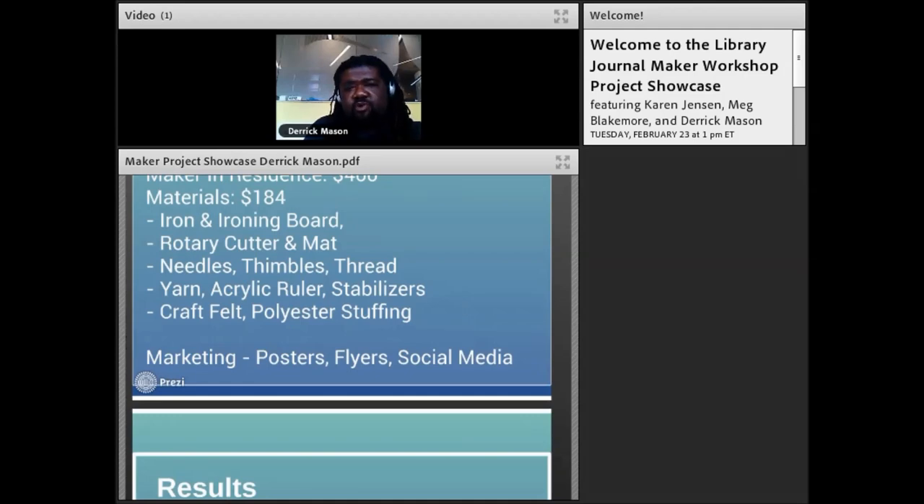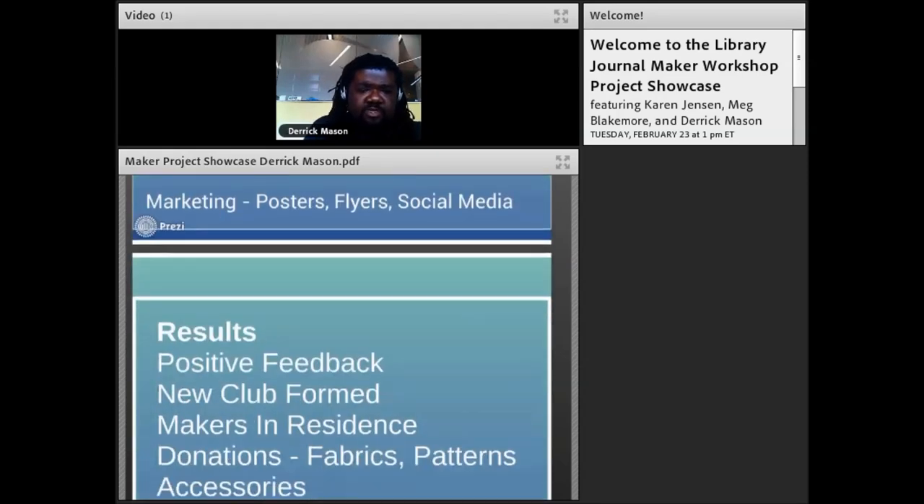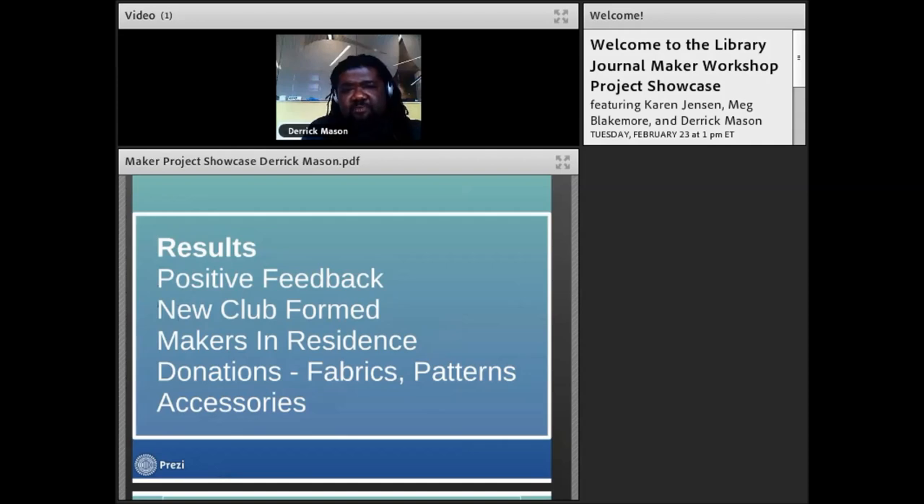We marketed the program through social media, flyers, and posters near the makerspace and throughout the library. Results included a lot of positive feedback and a brand new sewing club that now meets every first and third Wednesday of the month from 6 to 8 pm. Many members are from the previous maker in residence classes and they continue to bring in donations and new accessories. One member from the previous class even became a maker in residence for the sewing club, currently teaching hand sewing techniques.